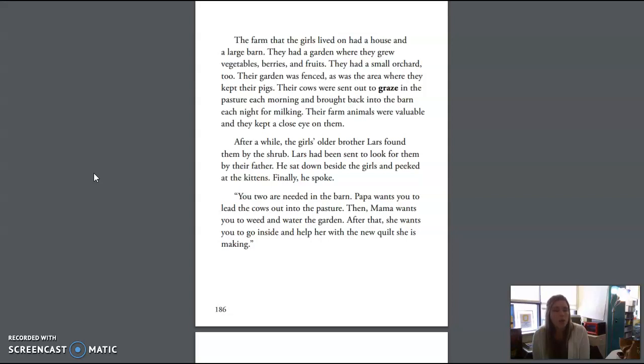After a while, the girls' older brother, Lars, found them by the shrub. Lars had been sent to look for them by their father. He sat down beside the girls and peeked at the kittens. Finally, he spoke. "You two are needed in the barn. Papa wants you to lead the cows out into the pasture. Then Mama wants you to weed and water the garden. After that, she wants you to go inside and help her with the new quilt she is making."